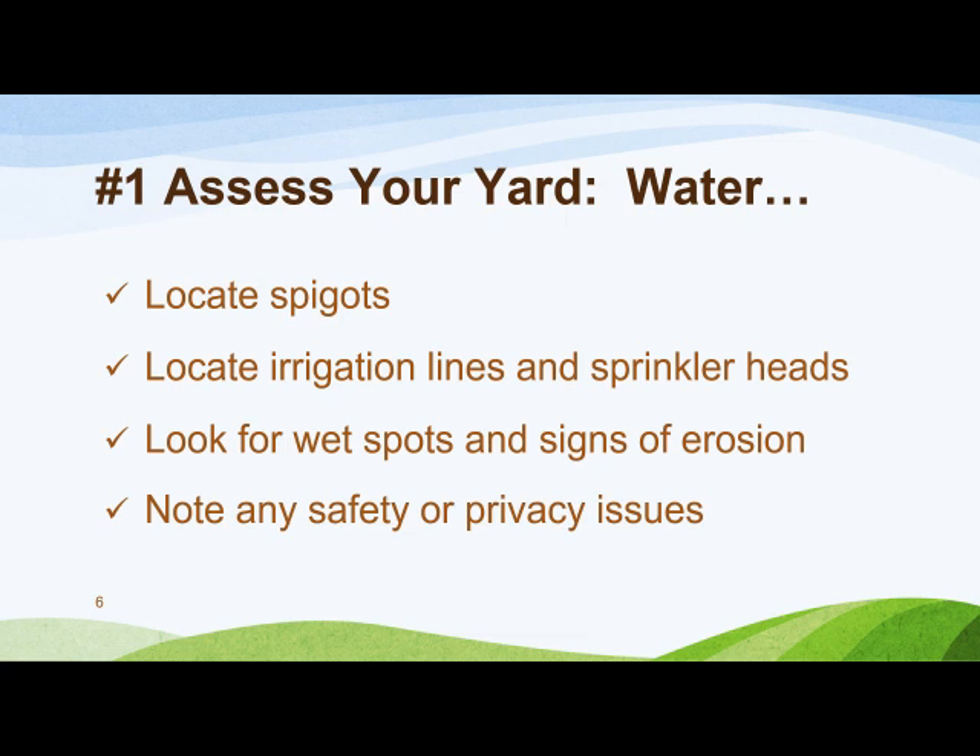As you inspect your property, note where your water sources are located. If you have an irrigation system, identify all zones, all sprinkler heads, and emitters. Will you need an irrigation system to water plants and lawn, or can you handle it with a garden hose? Identify any wet areas, signs of erosion, and any safety or privacy issues that need to be addressed. You may need to call DIGSAFE or 811 to locate cable, gas, water, and sewer lines if you're embarking on any excavation. Remember, Georgia's frost line is not very deep, so digging down a foot can uncover a number of things you did not want to uncover.